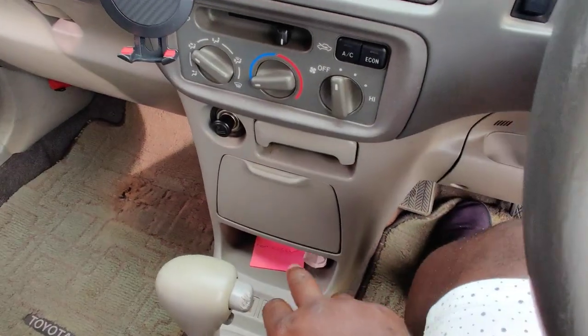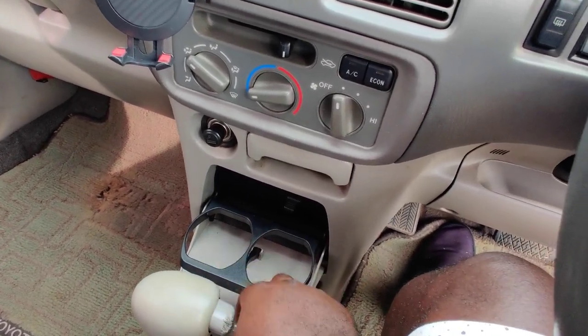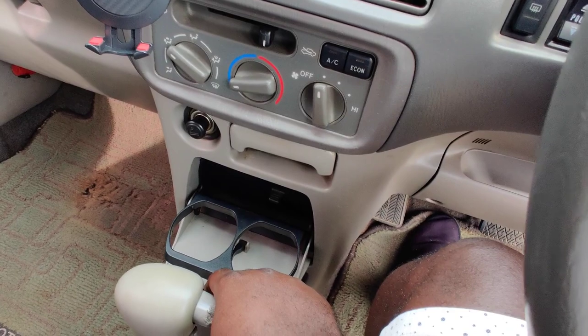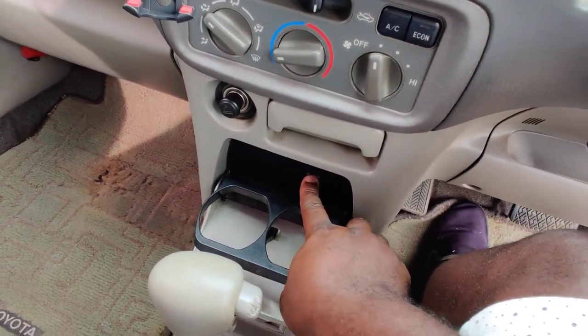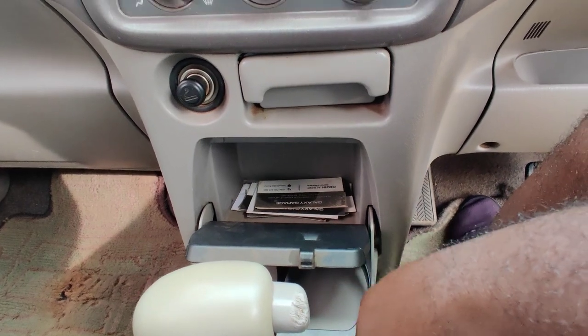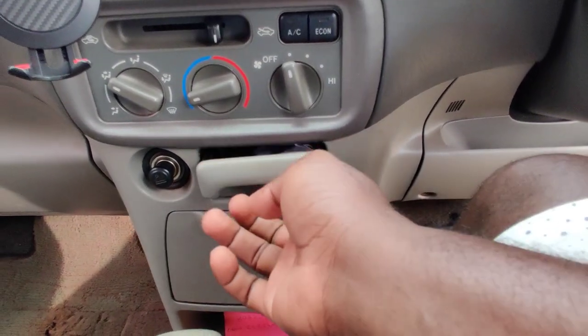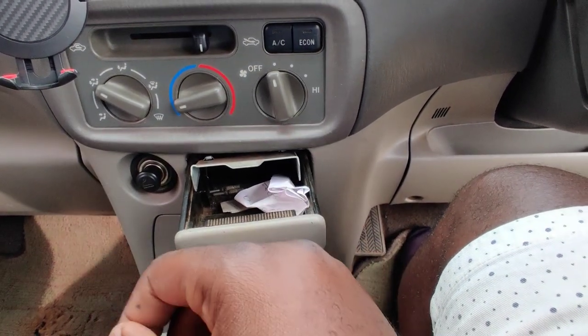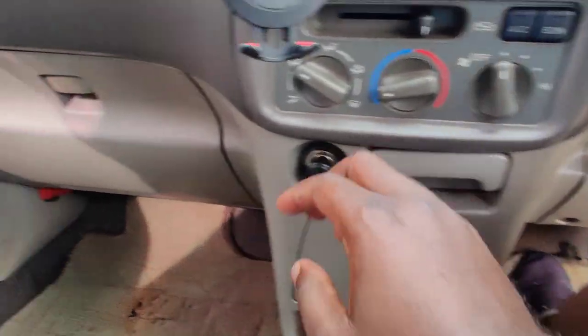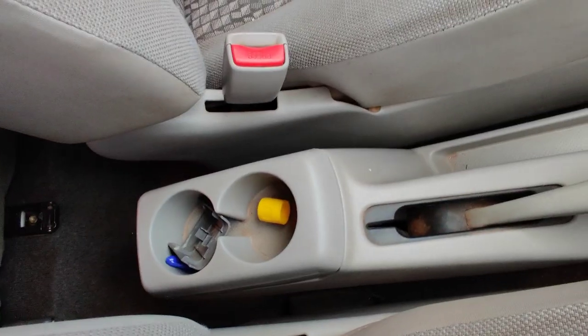There is something special that I haven't seen in most cars. You can see two cup holders, and then you can pull this further to get even more storage, which is very interesting — two-in-one. Your generic storage includes the glove box, and there is more storage down here as well.